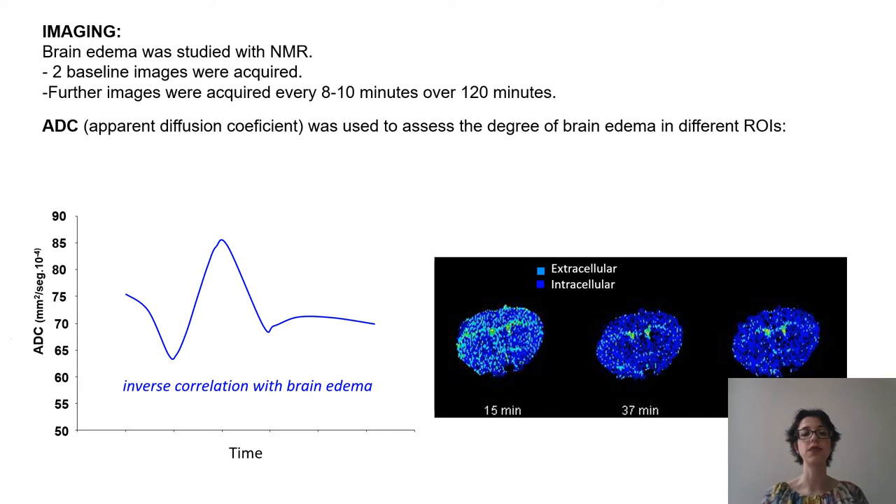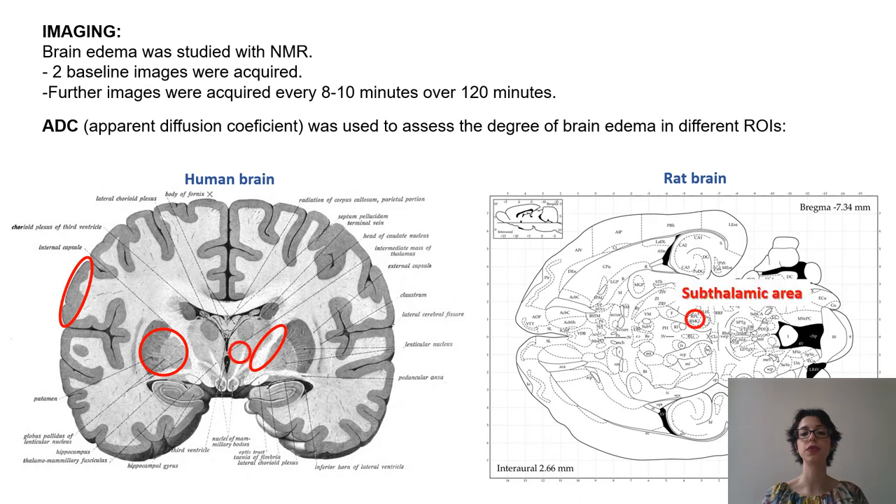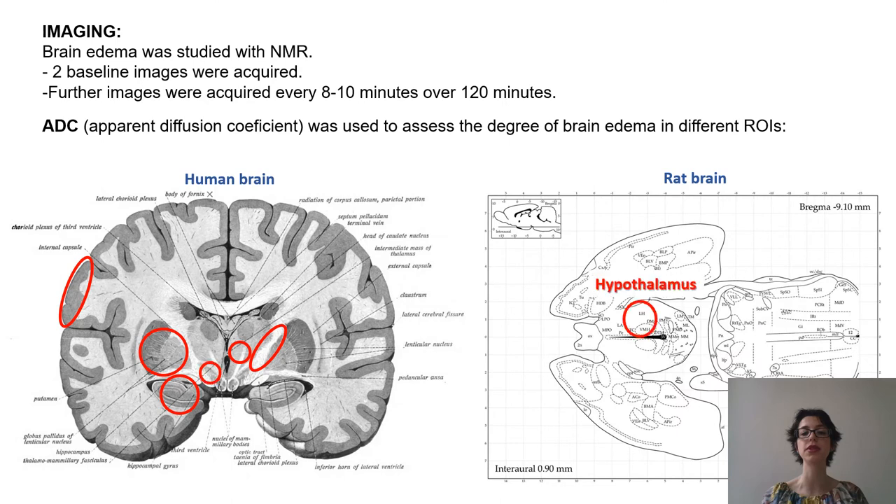As you can see, after an initial water overload there will be an initial phase where the water will move inside the cells, followed by an initial defensive period where the water will be pumped outside the cells, but this defense is transient and finally the situation will stabilize. We looked at different regions of interest, namely the cortex, basal ganglia, internal capsule, subthalamic area including the red nucleus, hippocampus, hypothalamus, and pyramidal tract.